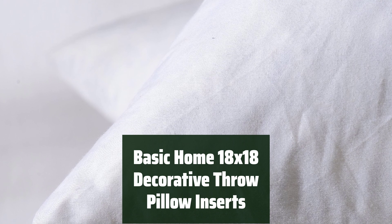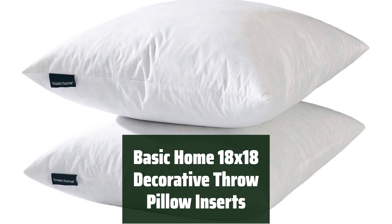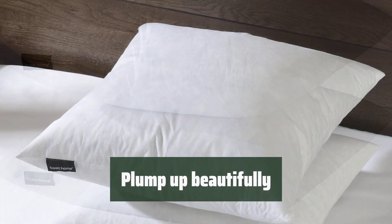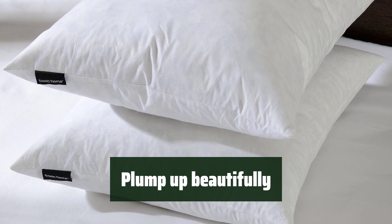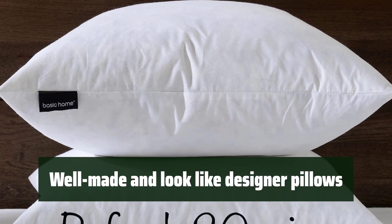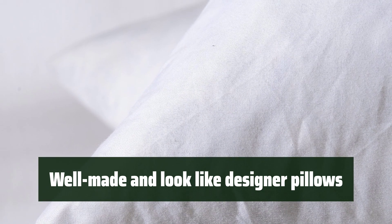Number 3. These decorative throw pillow inserts are made with high-quality 26-ounce feather and down fill, encased in a durable 100% 233TC cotton fabric. They are perfect for adding a touch of luxury to your home decor. These inserts are designed to plump up beautifully, providing a full and fluffy look to your decorative shams, couch shams, sofa pillows, and bedroom shams. The down-proof stitch prevents feathers from poking out, and the vacuum-packed insert is well-made to look like designer pillows, adding a touch of elegance.